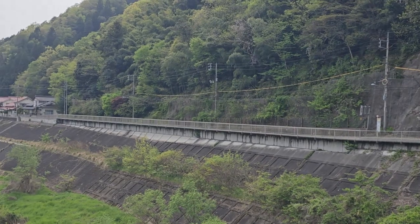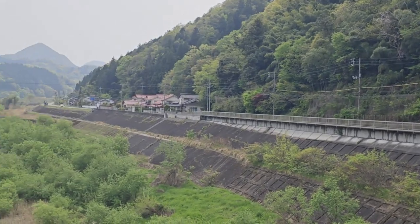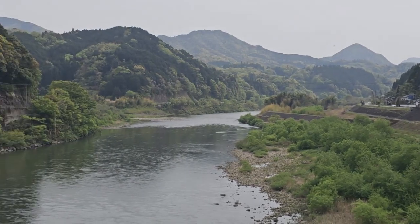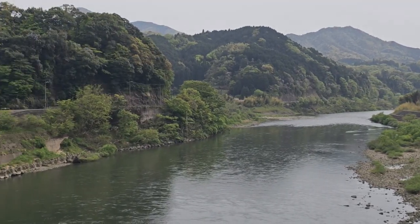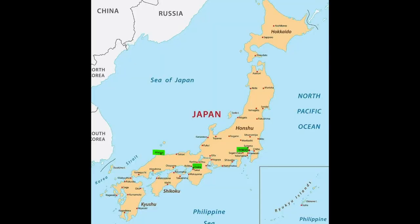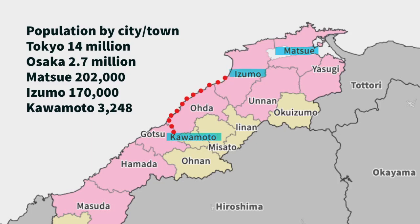And here we are in Kawamoto. There are more trees than the human population in this town. Here is the map of Japan — the highlighted area shows where Izumo is, and Kawamoto is about two and a half hours away by car. Here is another map of Shimane Prefecture.